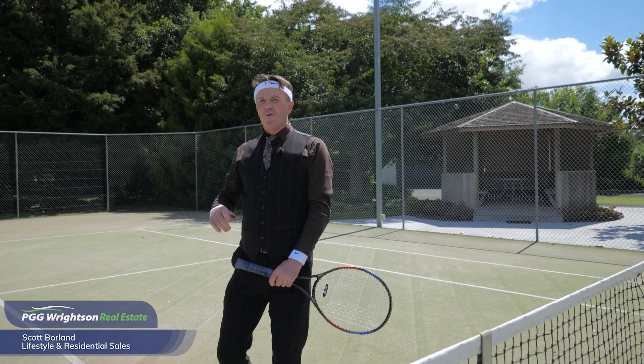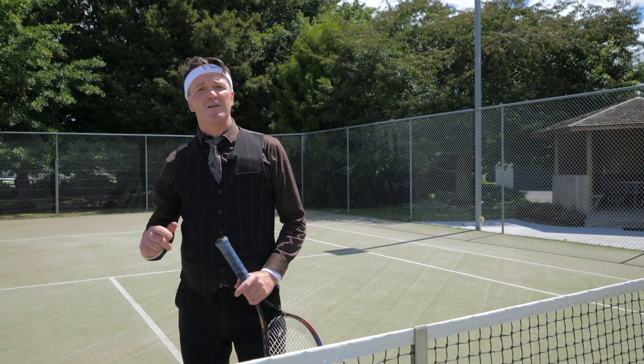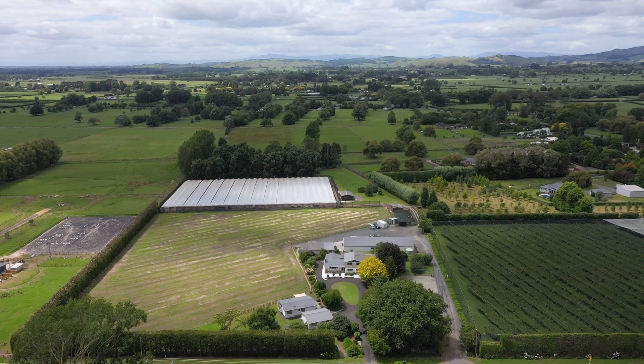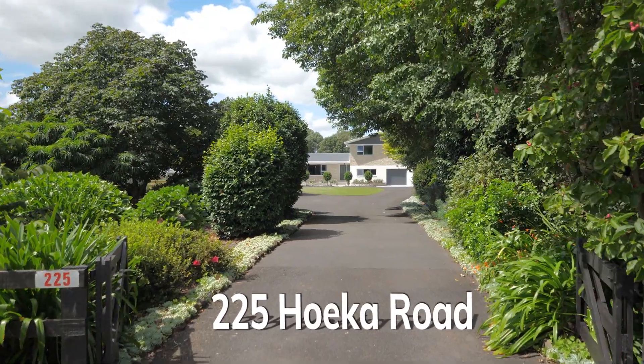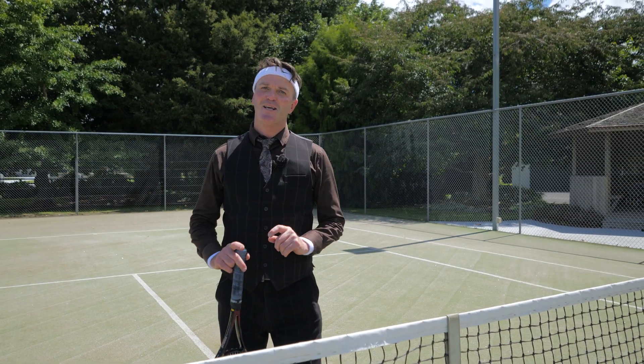Hi guys, I'm Scott Borland. Rarely does a property come to the market that's got so much to offer as this one does, here positioned at 225 Weka Road, Maatangi. It's incredible, it's got so much to offer — there's nothing like it on the market. Let's go take a look.